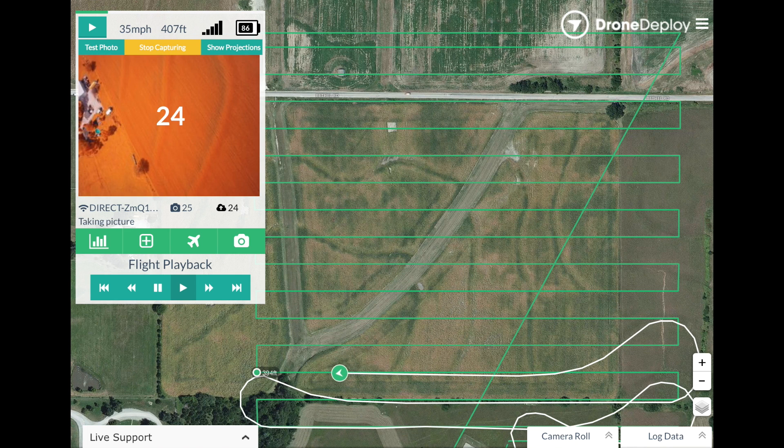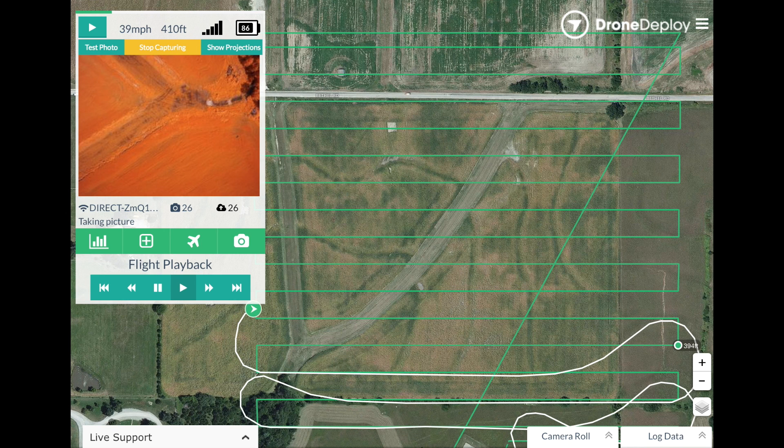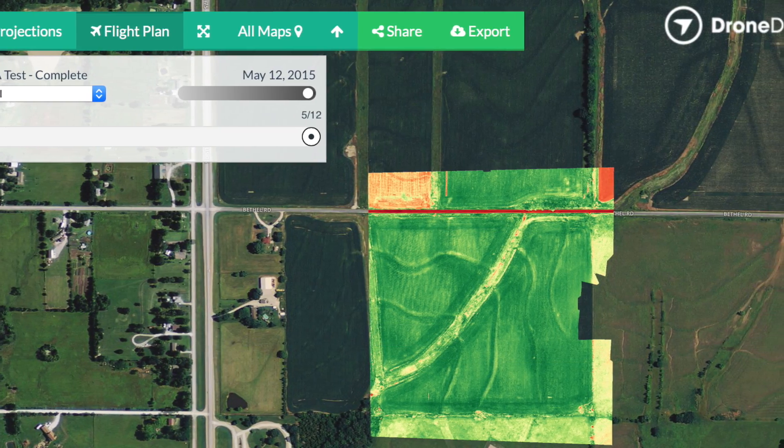It sends that data to the cloud, and then within maybe 10 to 15 minutes after flight, you get an NDVI image right there in the field. You also have the capability, once you get back to your office, to upload those photos if you need them in higher resolution.